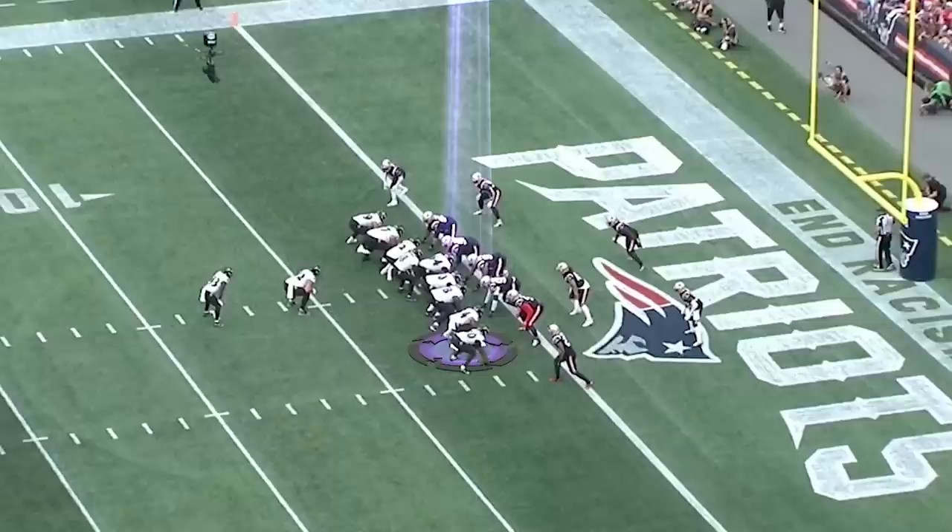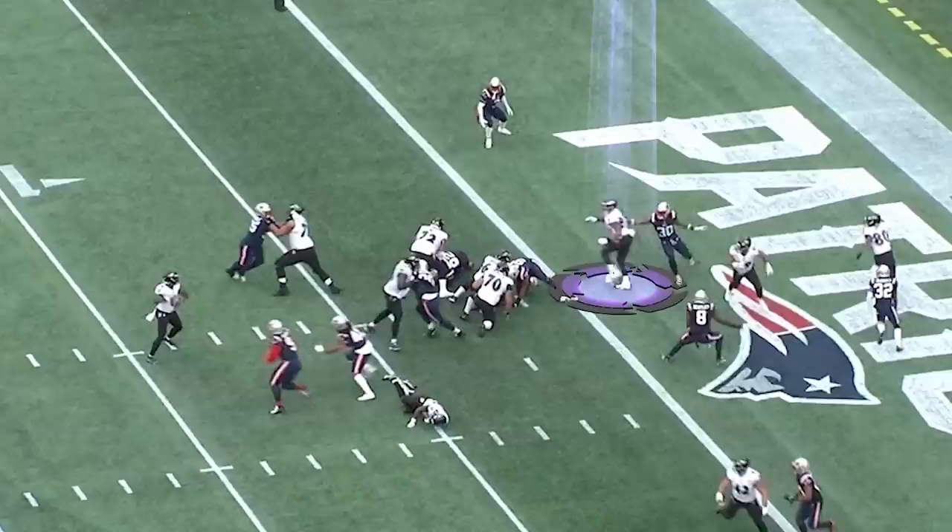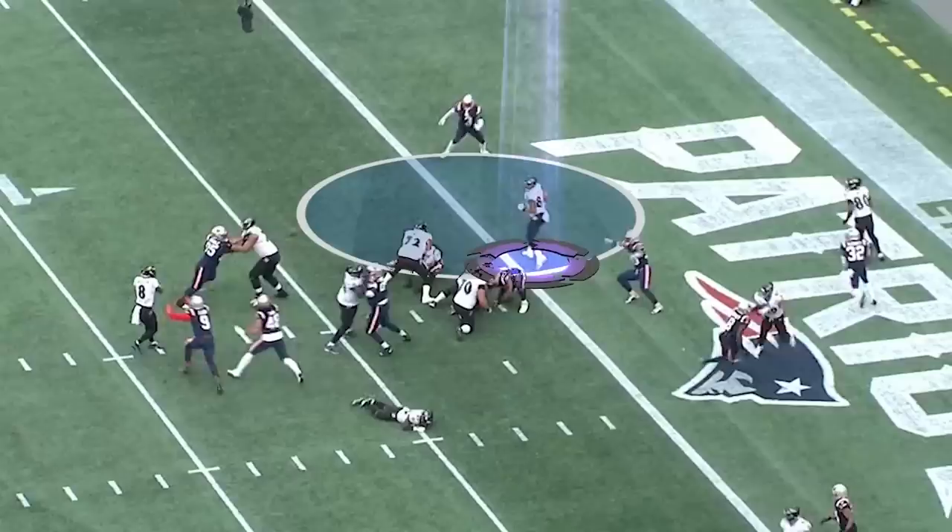This next play shows when it's not man but zone, and he has the ability and the smarts to recognize what coverage he's up against. You'll see him again in a goal line situation at the bottom of your screen. This time he releases outside the outside linebacker and then works his way across the back of the end zone. As he understands it's zone and sees the outside defender, he turns his shoulders and settles in that gap between the two defenders — easy throw, catch, and touchdown.